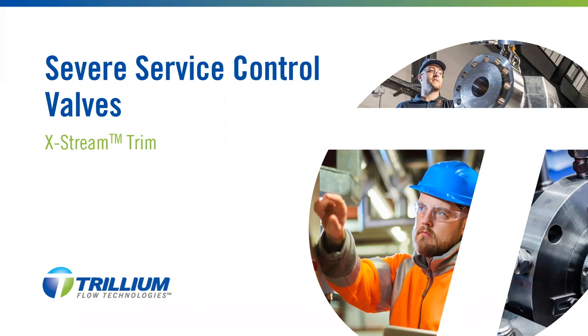Good morning, good afternoon, and good evening depending on where you're listening around the world. My name is Adrian Croft. For those of you who celebrate Chinese New Year, I wish you all a happy new year. I'm going to be talking to you about severe service control valves and in particular our Extreme Trim.